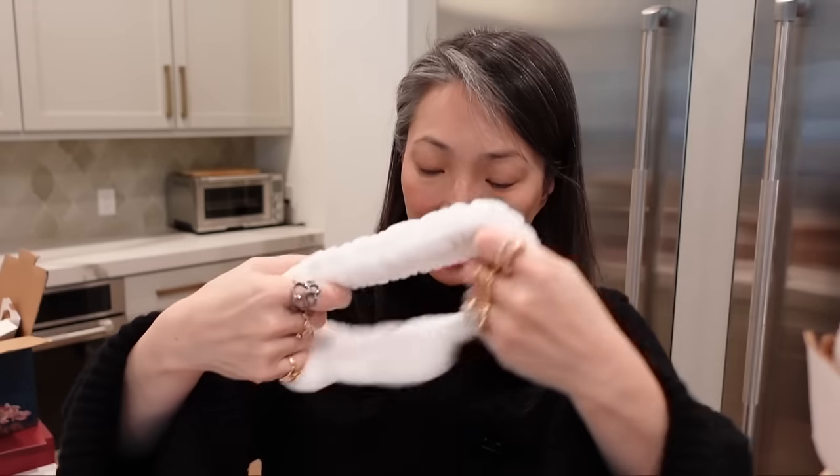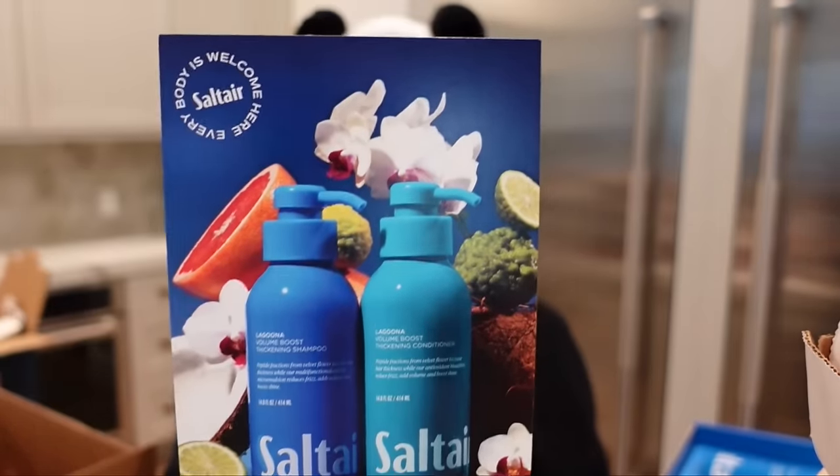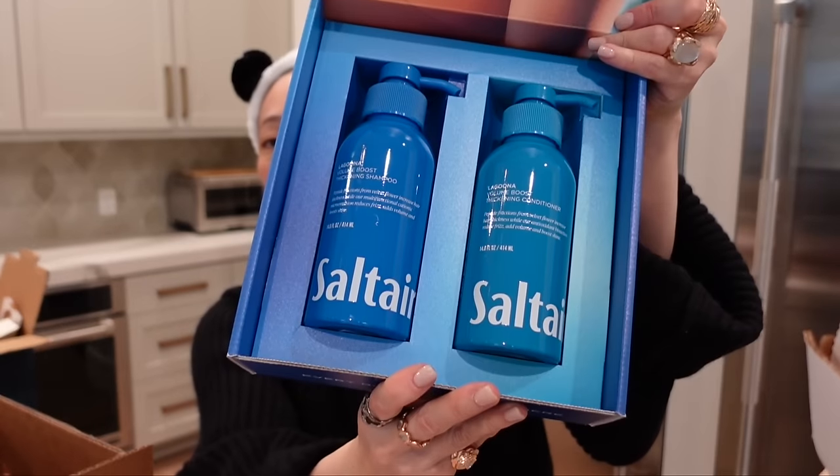Do I need to put the panda ears on right now? I think so. I've never looked this cute in my life. Thank you, Tower 28. And then Salt Air — meet their new Volume Boost Thickening Collection. Volume boost thickening shampoo and conditioner. You guys know I could always use some volumizing. These bottles are huge and so beautiful — they're like metal, very cool to the touch. Thank you so much, Salt Air. I don't think I've ever heard of this brand before. I can't wait to try this.